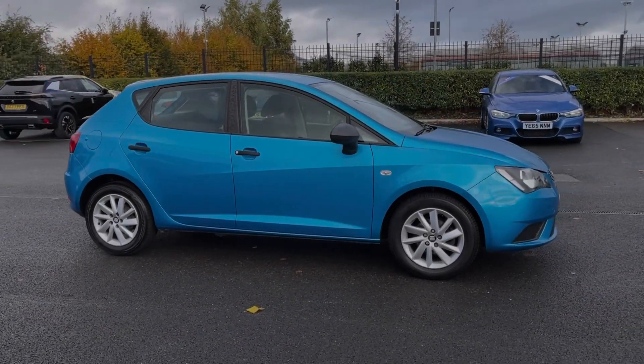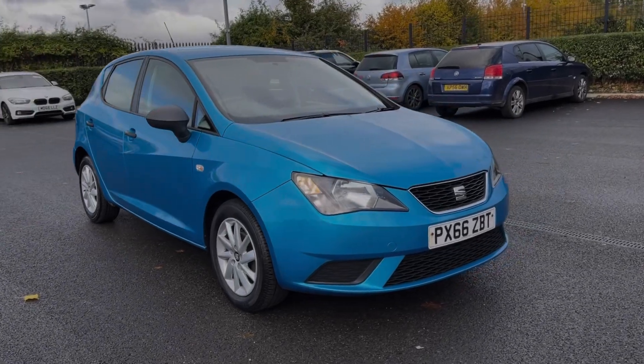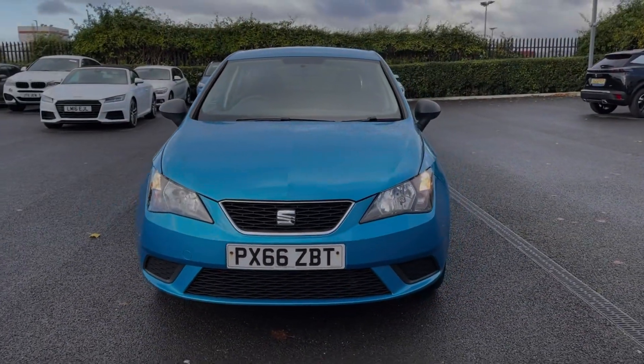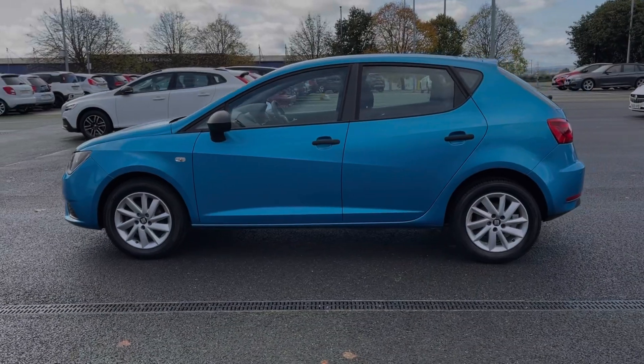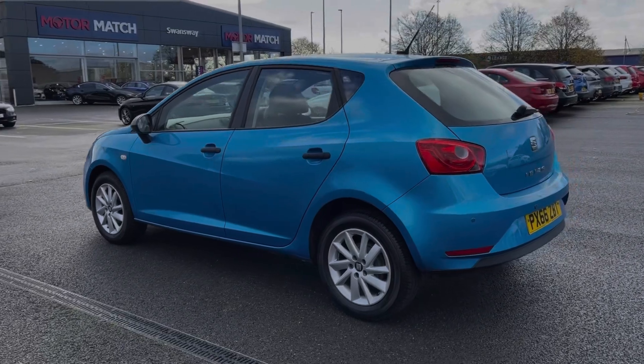This is the SEAT Ibiza Sol. It's a 2016 model coming with the 1 litre petrol engine and manual transmission. This car comes from only one previous owner and boasts just 26,000 miles on the clock. It also comes with a full service history, with the last service completed at 22,000 miles.